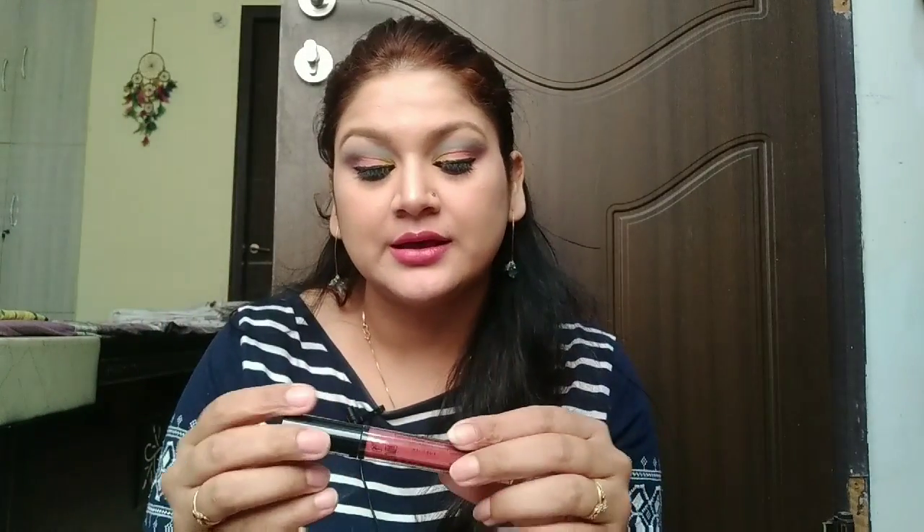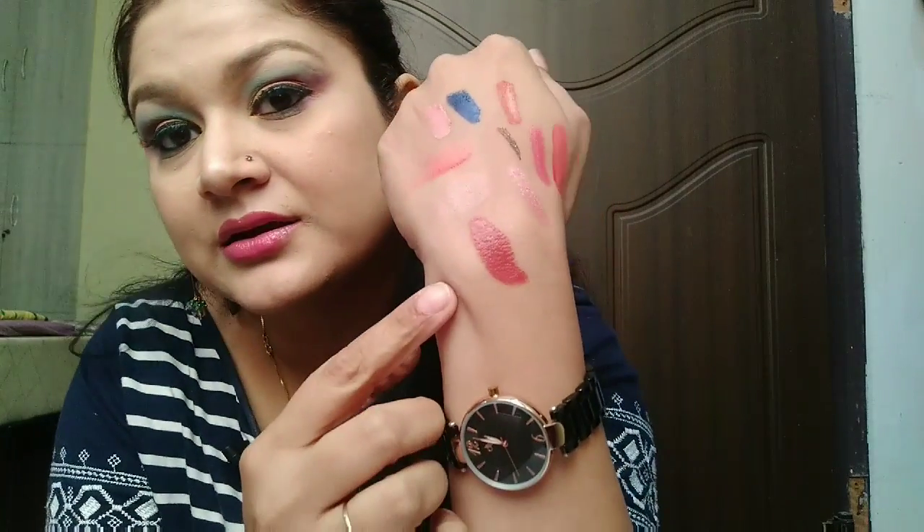Next, I bought the NYX Lip Lingerie in the shade Exotic. The retail price was 650 rupees and I got it at 499 rupees. The shade is really awesome — and coincidentally, I also have similar shades from other purchases. I have an international lipstick haul pending which I'll share with you guys as soon as possible.